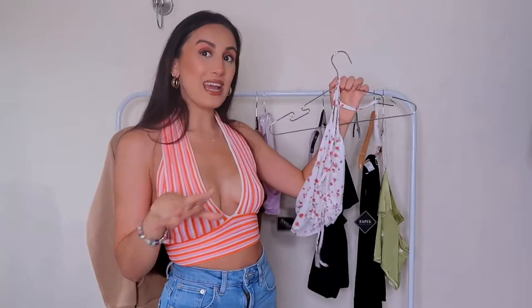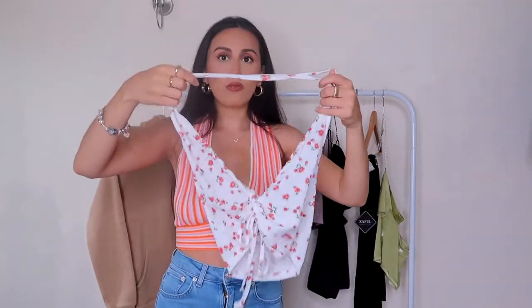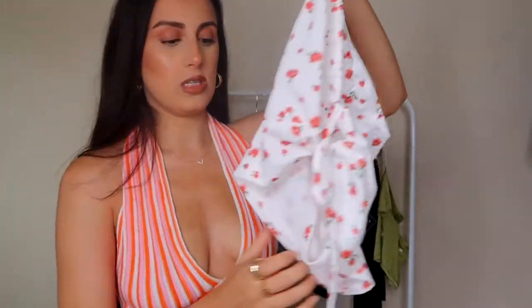Next item is this beautiful top — I'll have to take it off the hanger to show you. It's another halter neck top. Halter neck tops have been very in this spring/summer — I'm absolutely obsessed. I never actually delved into halter neck tops before this year, now I'm hooked. It has a little ring detail and a gorgeous floral print on it.